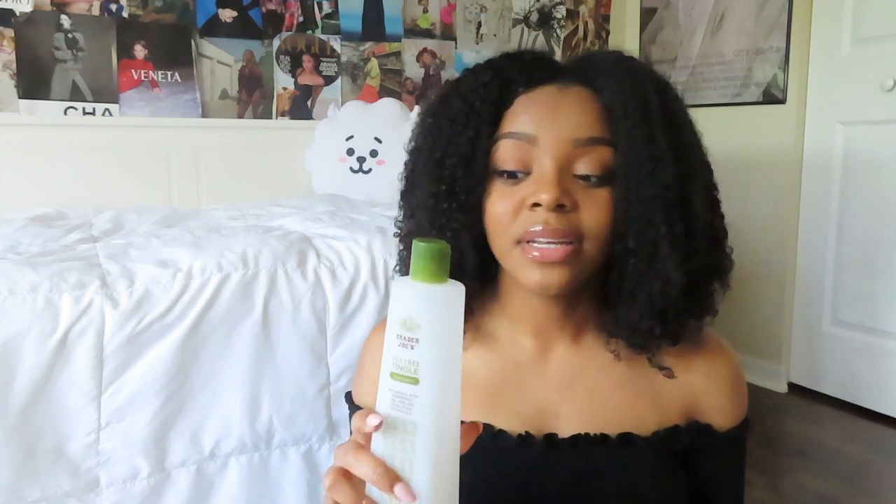The first thing I do is wash my hair with shampoo and conditioner. I use the Trader Joe's Tea Tree Tangle collection. I've been using this on and off since third grade, and when I don't use it I notice my hair isn't as thick, so I really recommend it. It really does detangle and makes your scalp feel really good, and the conditioner makes my hair feel really soft and thick.